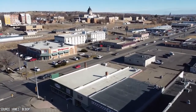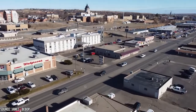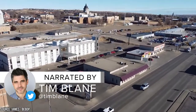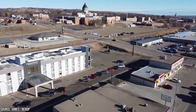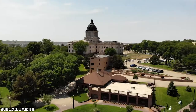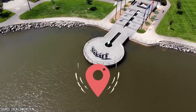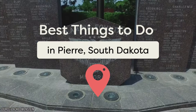Founded in 1880, Pierre, South Dakota is a small city with a population of about 14,000, making it the second-least populous state capital after Montpelier, Vermont, and the eighth-largest city in South Dakota. While Pierre is somewhat laid-back, it's home to several exciting attractions and outdoor pursuits. Join Viewcation as we discuss some of the best things to do in Pierre, South Dakota.